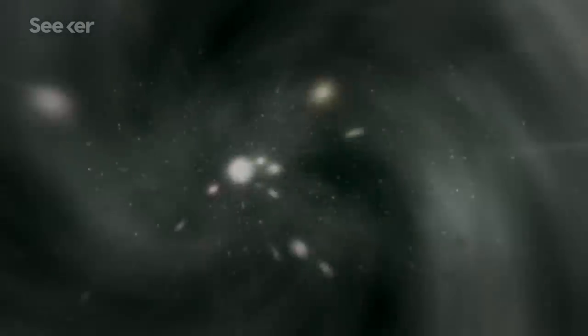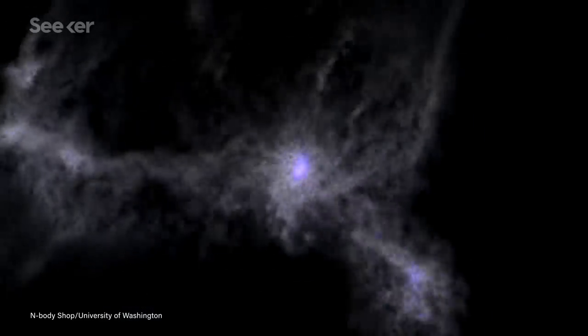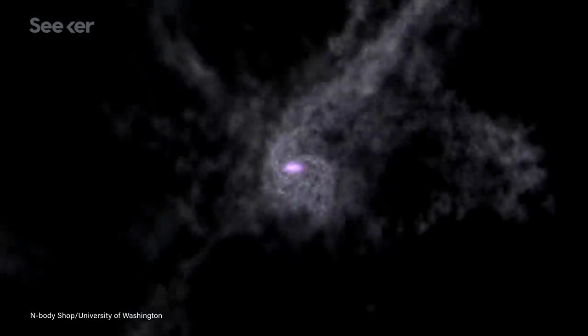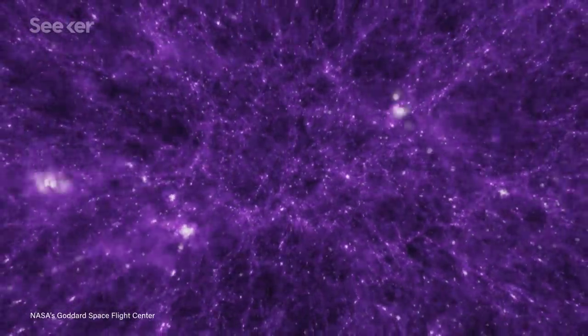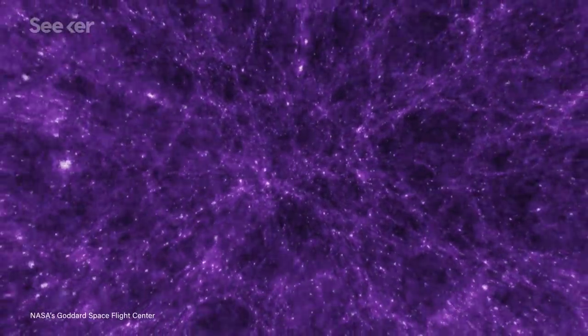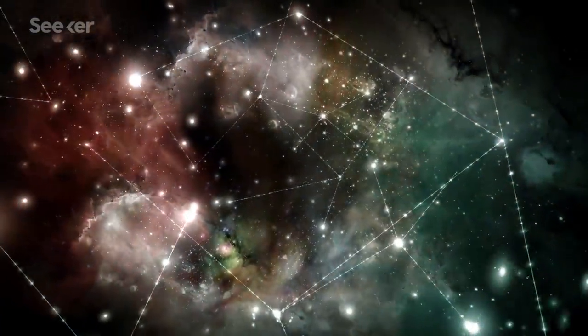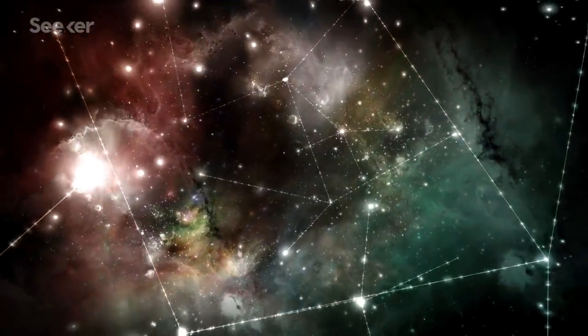Dark matter can be thought of as a kind of scaffolding. Where its own gravitational pull causes it to coalesce, it will also draw in gas and dust. Draw enough of it in, and you can form stars. Draw enough stars together, and you can form galaxies. And up and up it goes — galaxies can be organized into clusters, and those clusters can group into superclusters. Zoom out far enough, and the shape dark matter congealed in looks like a roadmap of the universe, with large groupings of stars concentrated where the most dark matter is, and thin filaments stretching between them, connecting them all.